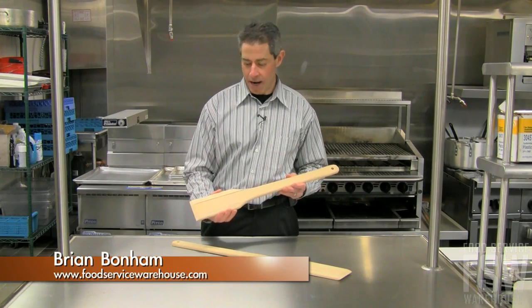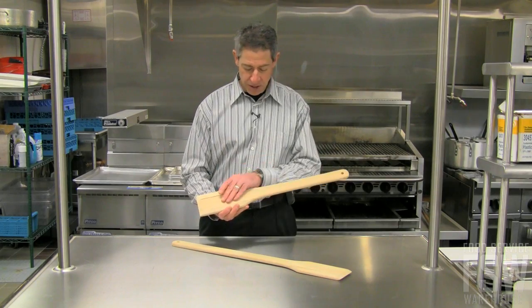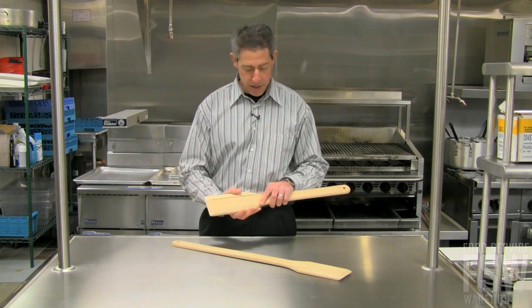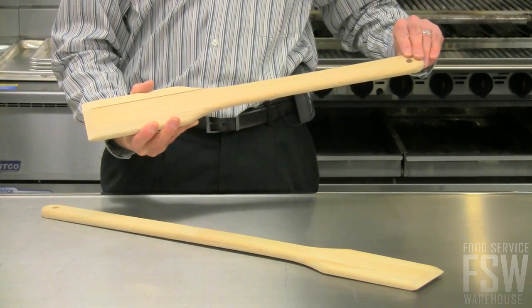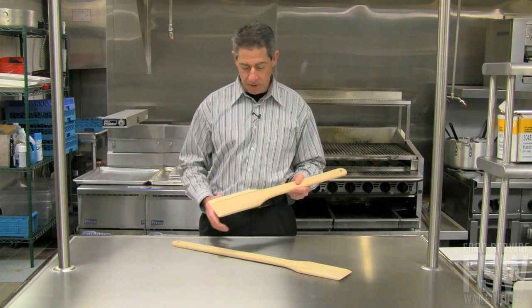Hi, this is Brian for Food Service Warehouse, and this is the Wood Stir Paddle from Update International. Solid wood construction, has a chamfered edge to help when you're stirring. This particular one's 24 inches in length, has a hole for hanging. They're available in a variety of sizes.